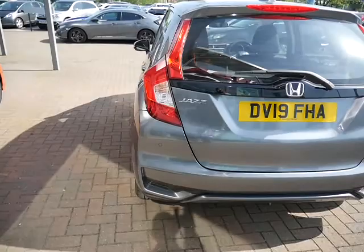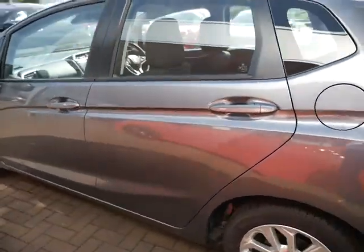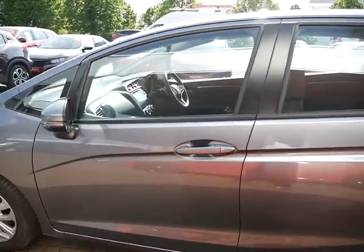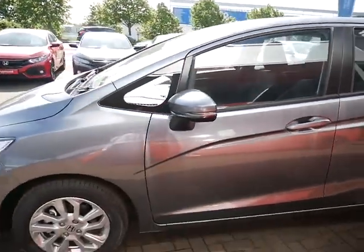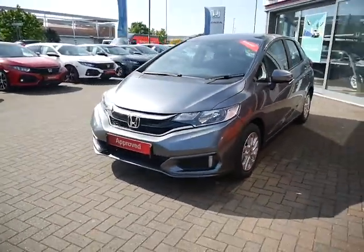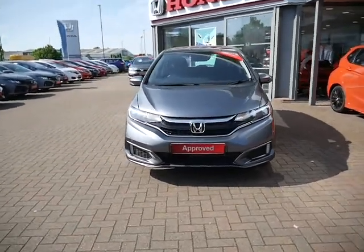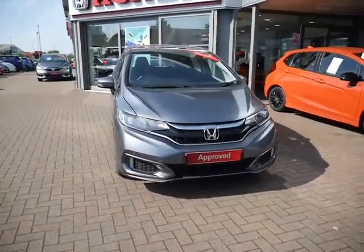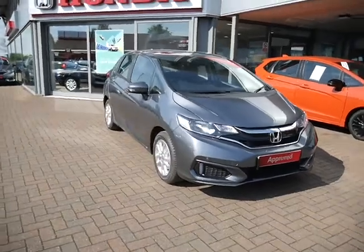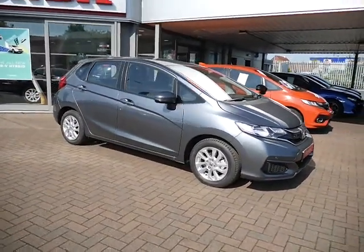This car can also come with various service packages — either pay monthly or service plans for three, four, or five years. We also offer a good selection of used car finance, and you can have that on HP or PCP. Please give us a call and we can go through all of those options with you. Also give us a call if you'd like to book a test drive.